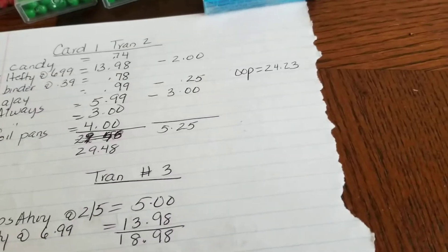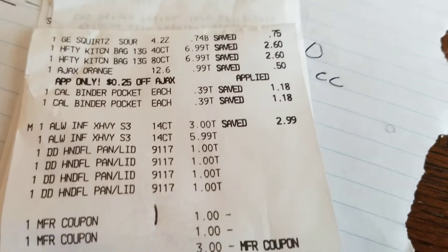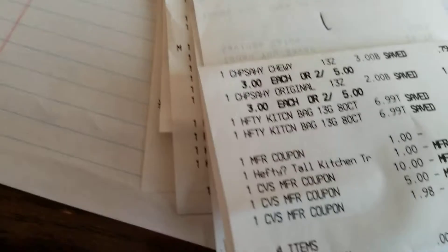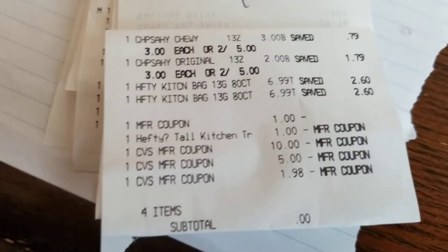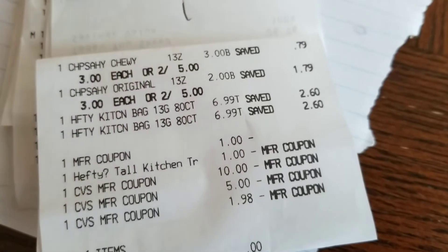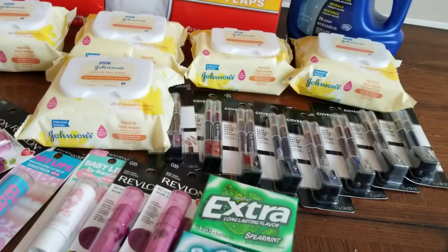Let me find those receipts. Here's the first one where the out-of-pocket was $24.23, and this is the second one — and then the cash card receipt printed. Okay, I hope you guys are with me. Now on to the second transaction, card number two.